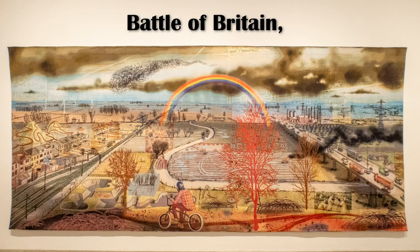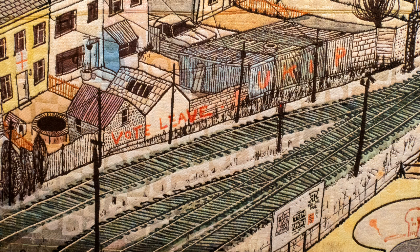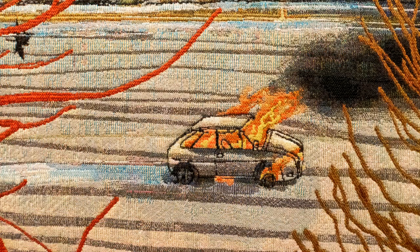Battle of Britain 2017 picks a landscape not unsimilar to Grayson's childhood Essex. He realised it was very similar to Nash's 1941 painting Battle of Britain, which is one of his favourite artworks.